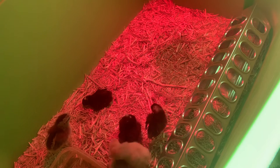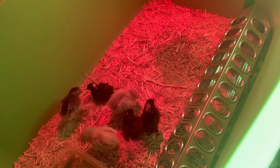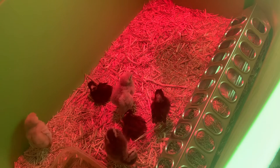Most of the time they just eat and sleep, walk around a little bit, and sleep again. It's really cute when they fall asleep because they kind of just pass out and stretch out, and they do seem like they like to cuddle.